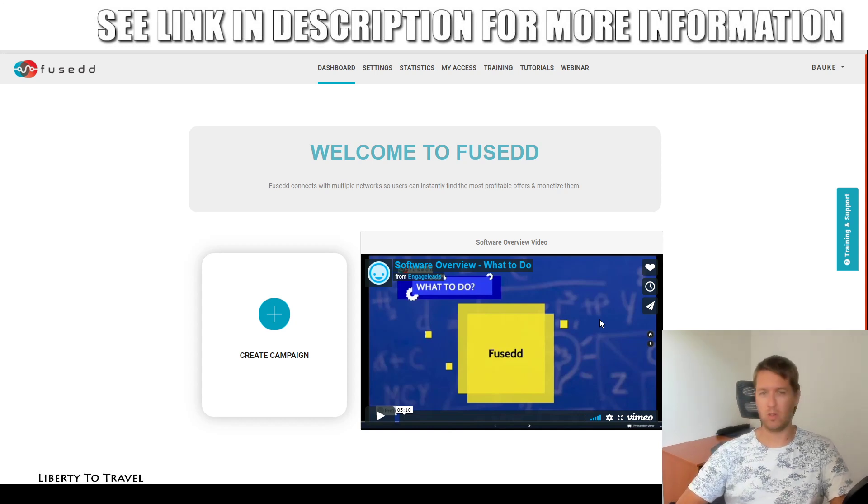Hey, this is Bauke from LibertyToTravel.com. Welcome to my Fused review. I'm here inside the dashboard of Fused — I just got access to it. This is a new product by Venkata Ramana and Mark Bishop. During this review, I will walk you through it, show you inside, set up a campaign, and show you exactly what Fused is, what it does, how it works.